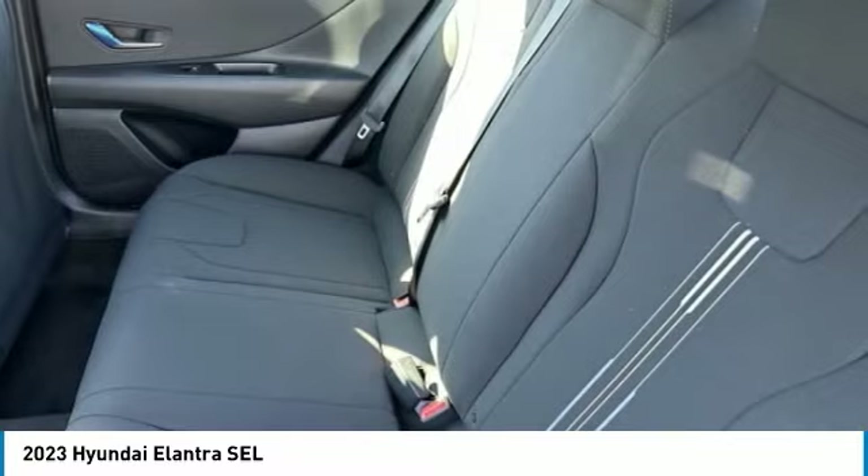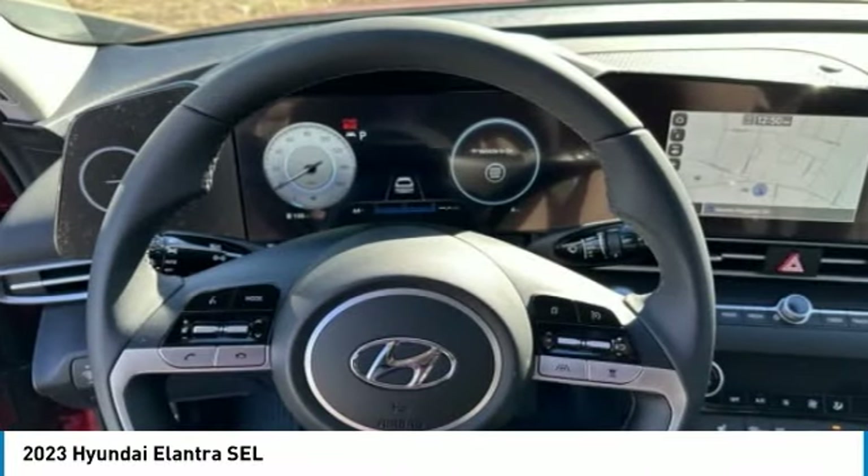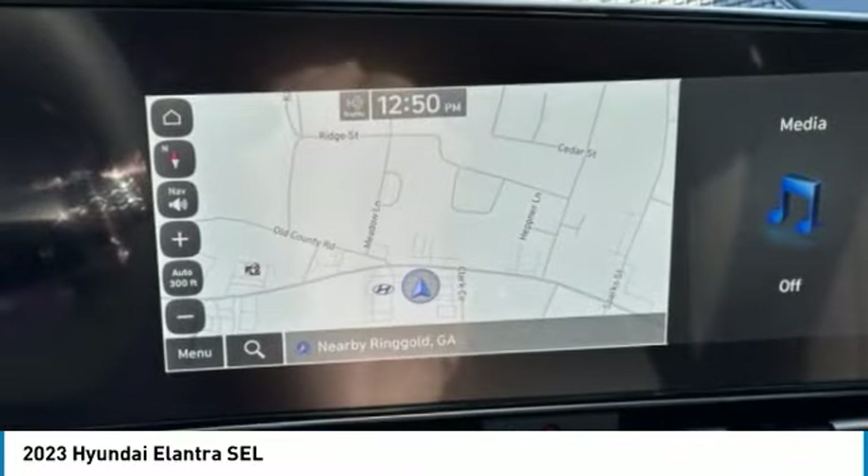Four-wheel disc brakes, front wheel independent suspension, rear window defroster. Come take a test drive today.